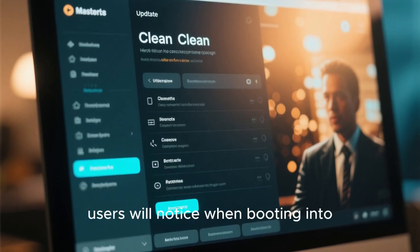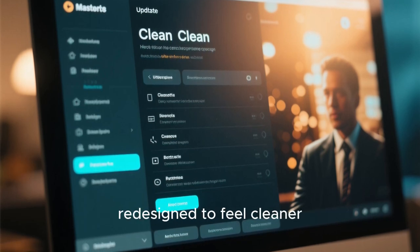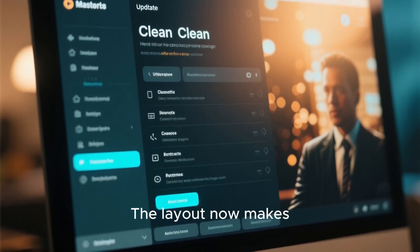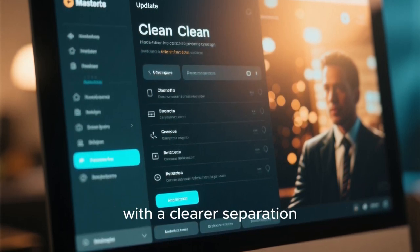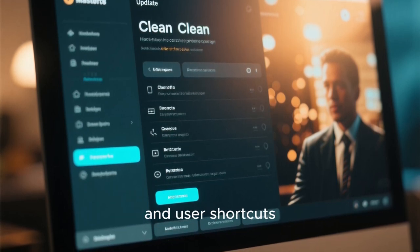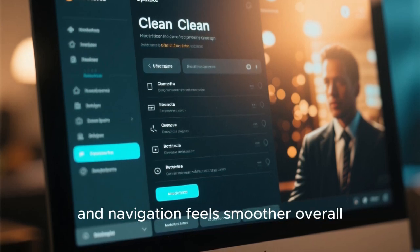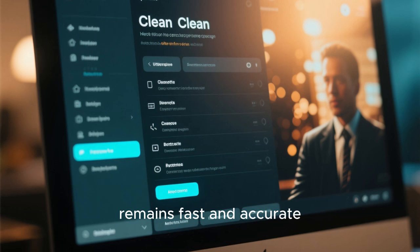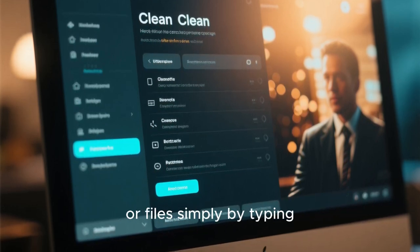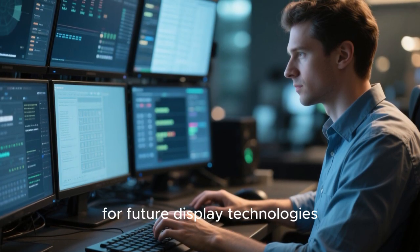One of the first things users will notice when booting into Linux Mint 22.3 is the updated application menu. The menu has been redesigned to feel cleaner and more structured while still remaining instantly familiar. The layout now makes better use of vertical space, with a clearer separation between categories, applications, system actions, and user shortcuts. Icons are more consistent, spacing feels more deliberate, and navigation feels smoother overall. The search functionality remains fast and accurate, allowing users to quickly find applications, settings, or files simply by typing.